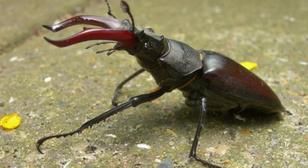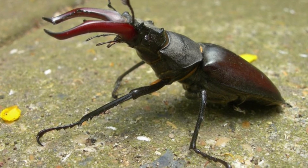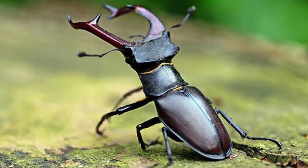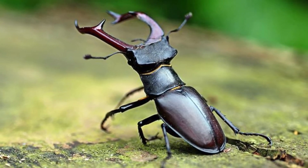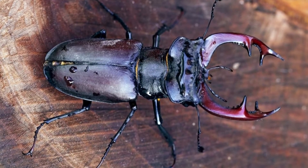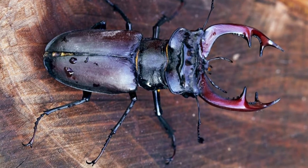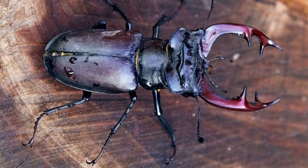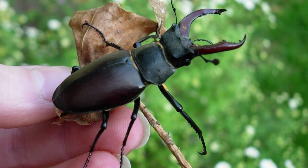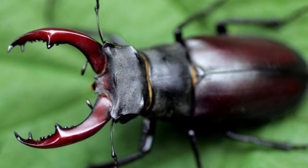How to get rid of stag beetles? This species does not generally cause any harm to humans, because, unlike termites and other pests, they tend to live underground and feed on only rotting wood. Nevertheless, if you don't want stag beetles lurking around your home, the best way to get rid of them is to remove any remnants of rotting wood from your property. They are most likely to be found around rotting fences. Chemical use is generally not recommended, because it might cause more problems than it solves. Since population numbers have declined in many parts of their range, particularly Europe, it's a good idea to just let them alone unless it's absolutely necessary to remove them.